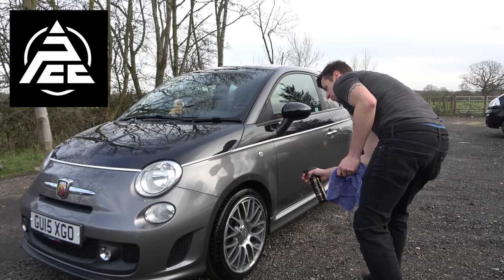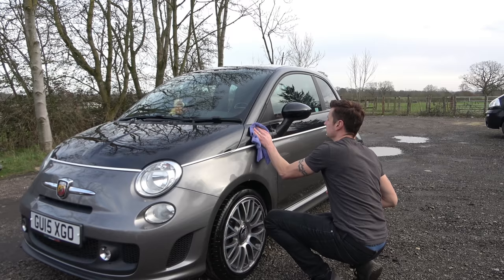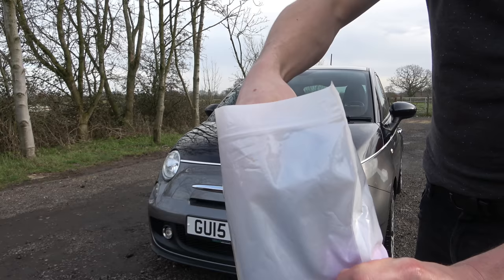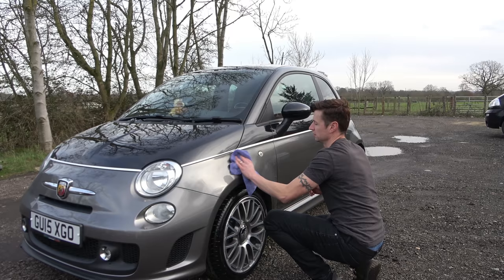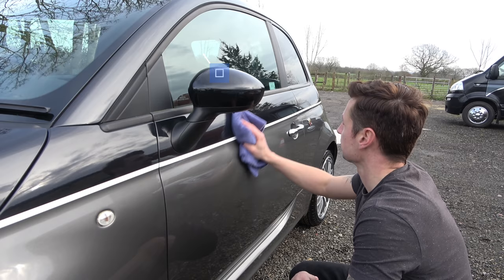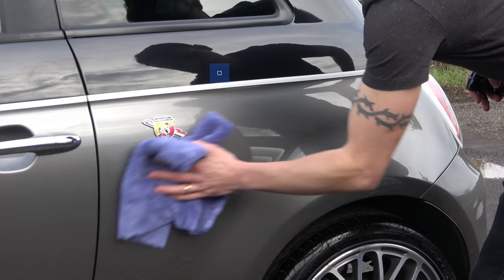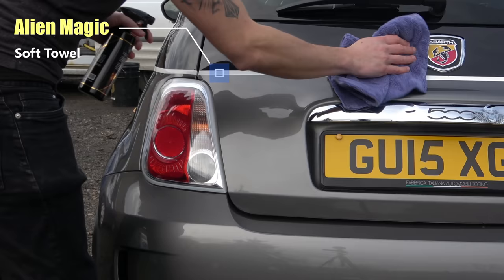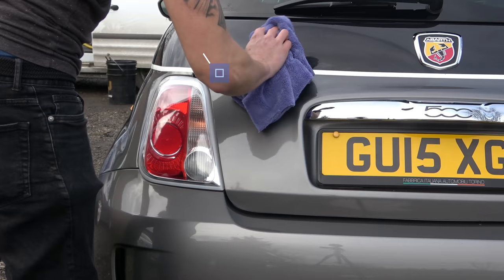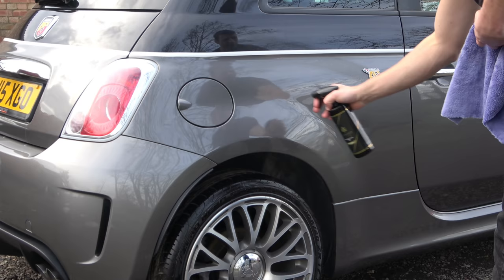With the car almost done I thought I'd give it one more special treat - Pyramid Car Care's quick detailer - just to give it the edge. The gorgeous soft towels I'm using are from Alien Magic Car Care. The quick detailer was a nice way of finishing off the car with no smears and as simple as it gets.